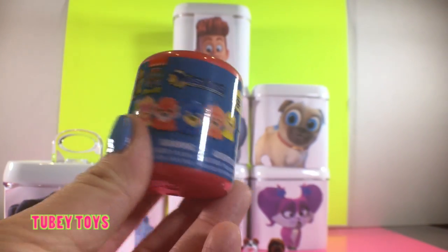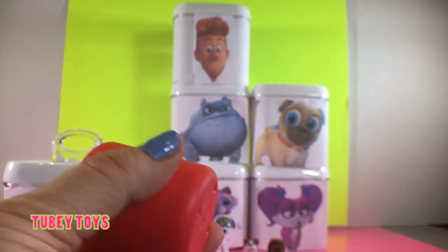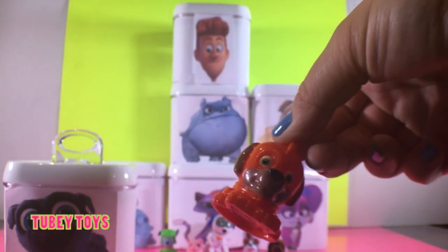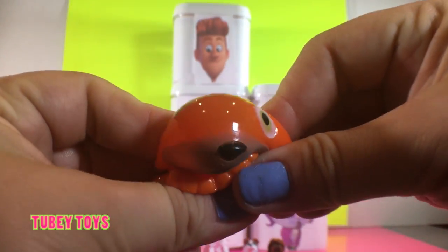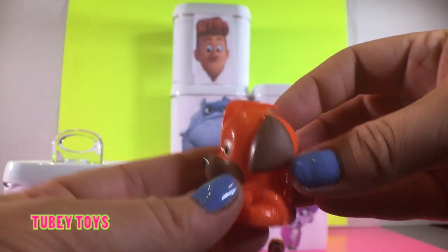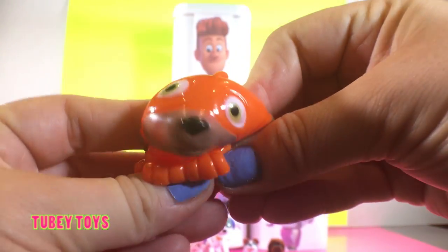Let's open up our Paw Patrol Mashem series three — these are the super pups. We got Zuma! Zuma is orange and he is super squishy and super stretchy. Look at how cute his face is and I love his orange super pup outfit. I love his helmet. He is so cute.